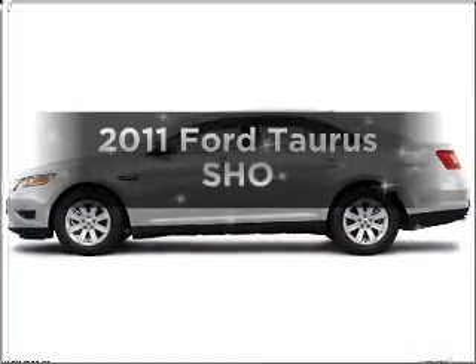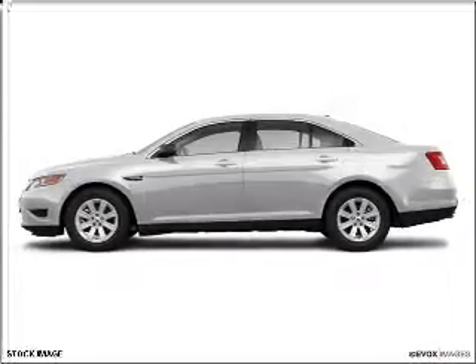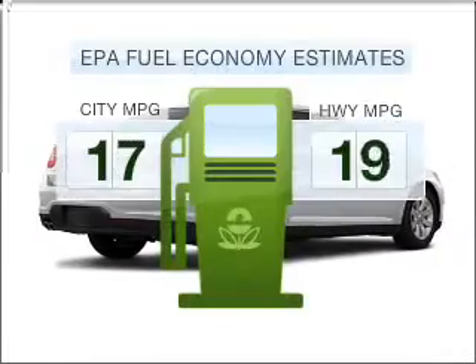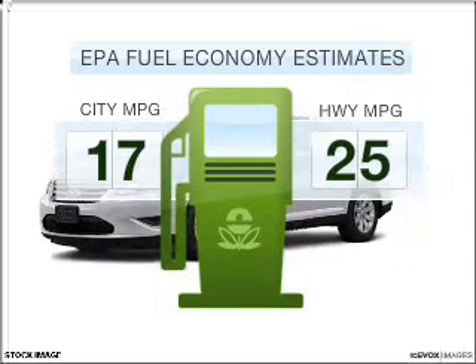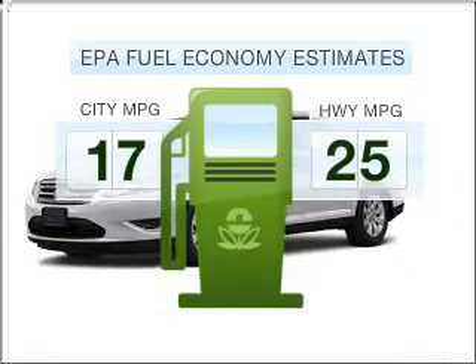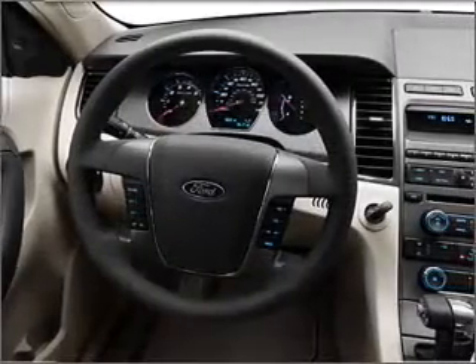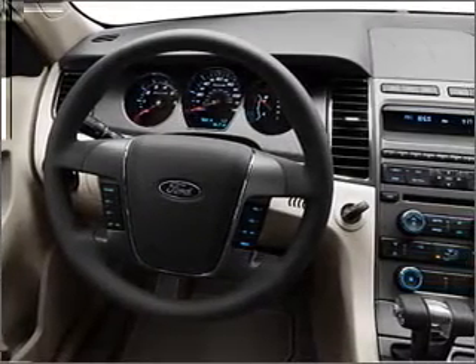Introducing the 2011 Ford Taurus. Travel the roads in style and comfort in this great vehicle. Run all over town and back home again without worrying about filling up when driving this fuel-efficient ride, with a reliable six-cylinder engine that responds smoothly to its six-speed automatic transmission.